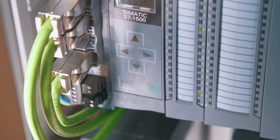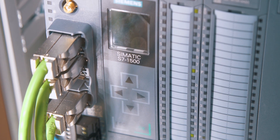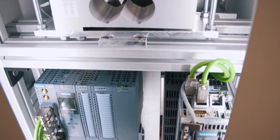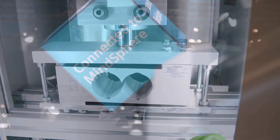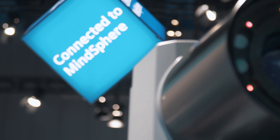And of course, here again, the future is digital. Simatic MV500 cameras can be connected to MindSphere via an S7-1500 controller by drag and drop. This immediately opens up completely new possibilities of using the data gathered from the codes.